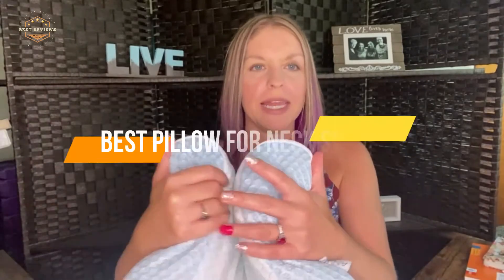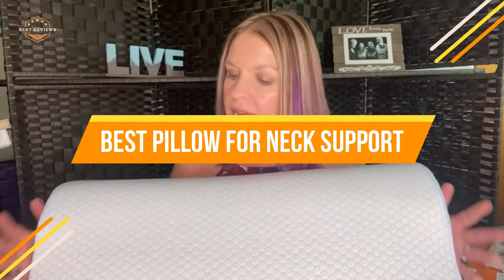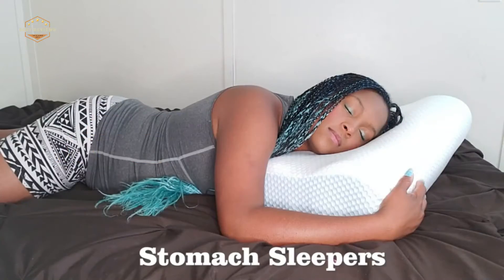In today's video, we will show you the top 5 best pillows for neck support. So, let's get started.